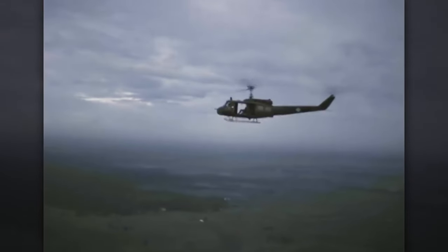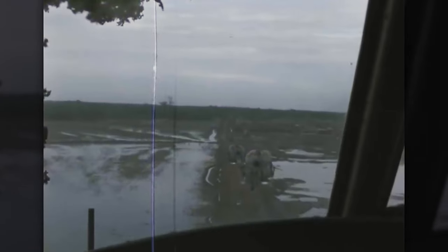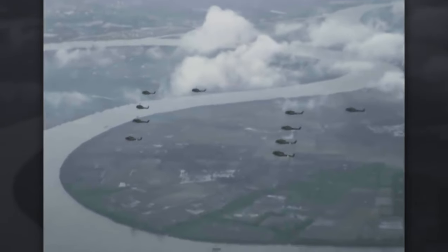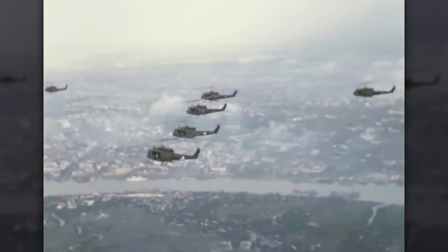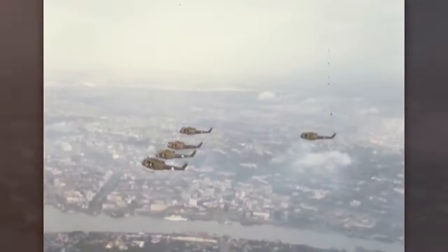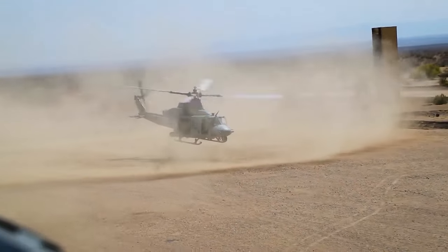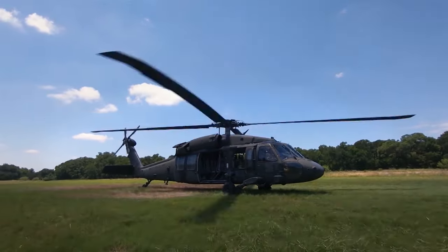During the Vietnam War, Hueys were uniquely suited to the challenges of fighting in the dense jungles, mountains, seasonal flooding, and a lack of general infrastructure. The versatile helicopter was flown by the United States Army, Navy, Air Force, and Marines, as well as the air forces of many other countries. Nearly 65 years after the Huey's introduction, a few crews are still flying it, but it has been widely replaced by the UH-60 Black Hawk.